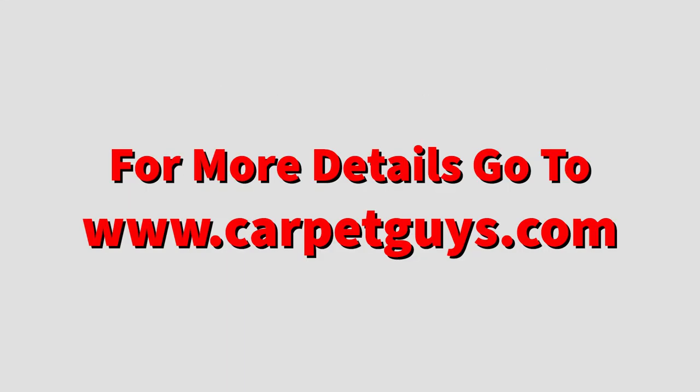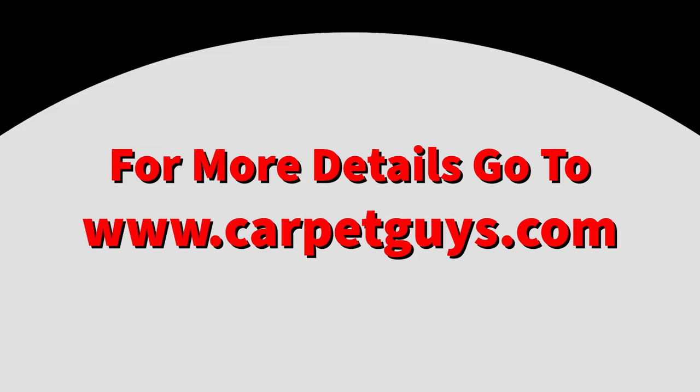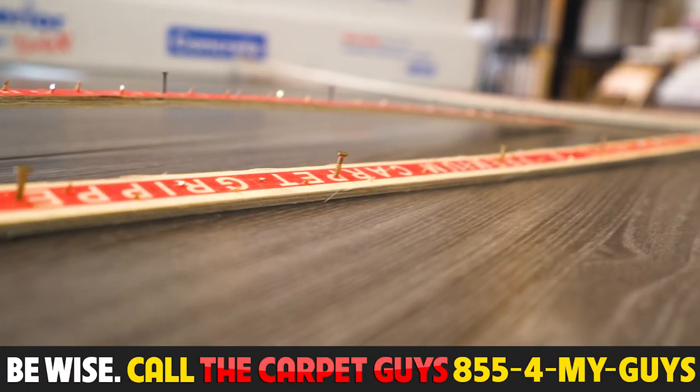Click the link to learn more or to purchase those high-quality Superior Deluxe tack strips. Thank you.